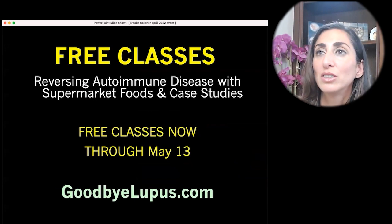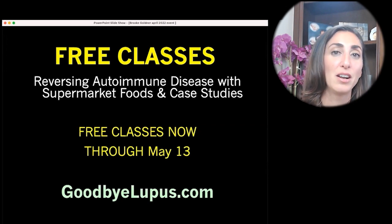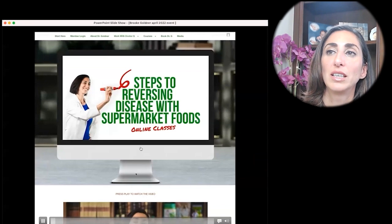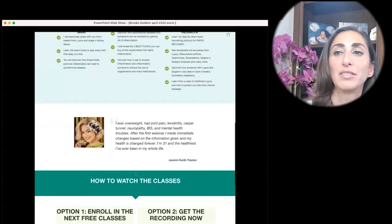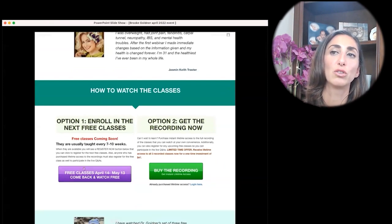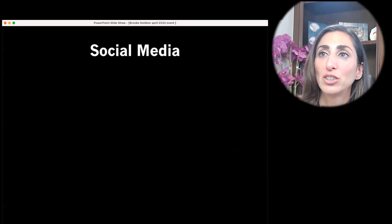You can also watch my free classes, which are all about how to reverse disease with supermarket foods — it's the detailed version of what I just taught you today, but add another four hours to it. Go to GoodbyeLupus.com and click 'Watch Classes for Free.' Scroll down and find the free classes on the left side — click on that, watch them for free, share them with your friends. It has dozens of case studies. I want you to learn this, understand it, and take action on it, because it will change your life.